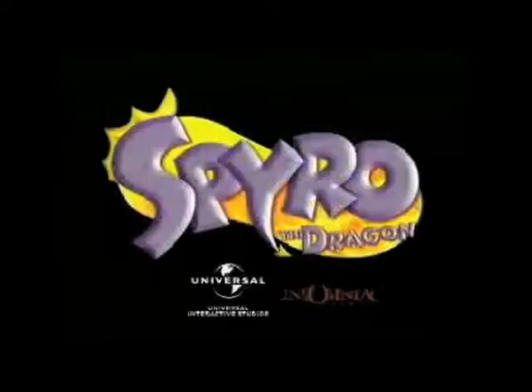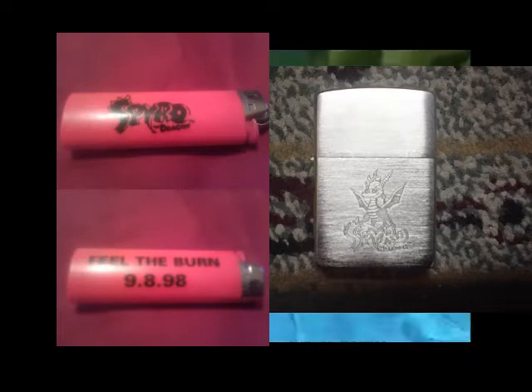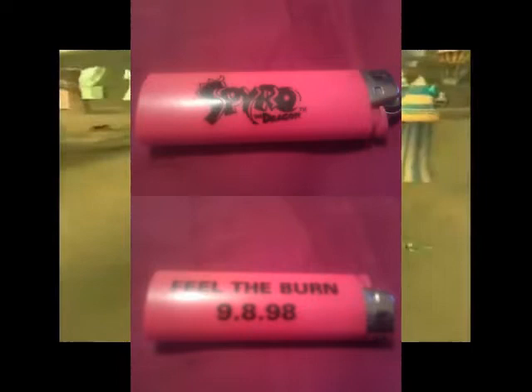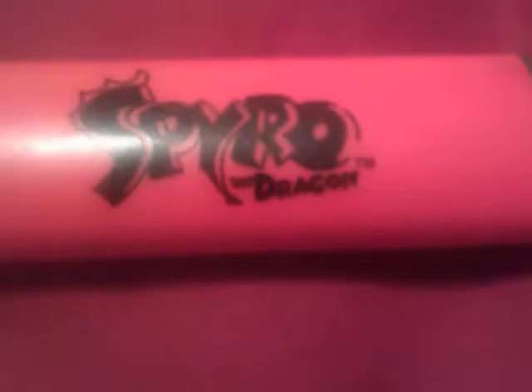Spyro's first outing, much like Crash, was on the Sony PlayStation, selling one million units in North America alone. E3 celebrated the game's announcement with these lighters — yes, actual secret lighters — to promote an E-rated game, ladies and gentlemen. The lighters are red with the Spyro logo, with the marketing phrase 'Feel the Burn' and release date plastered on them. It makes sense, I guess, but these are fire hazards! Do not give these to your kids!